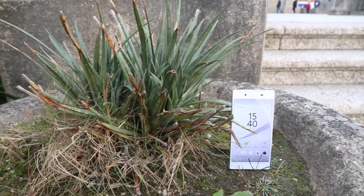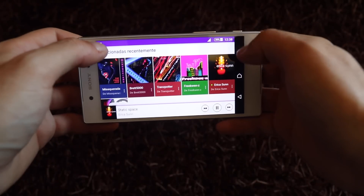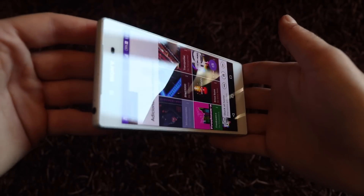No geral, apesar de não ser um ecrã tão cativante como as telas AMOLED, acho que a Sony apostou aqui na reprodução fiel das cores, além de um brilho muito elevado para esta sua tela. Ele não é perfeito — temos aqui às vezes um brilho estranhamente azulado — mas no geral acho que a Sony fez aqui um bom trabalho neste seu ecrã.